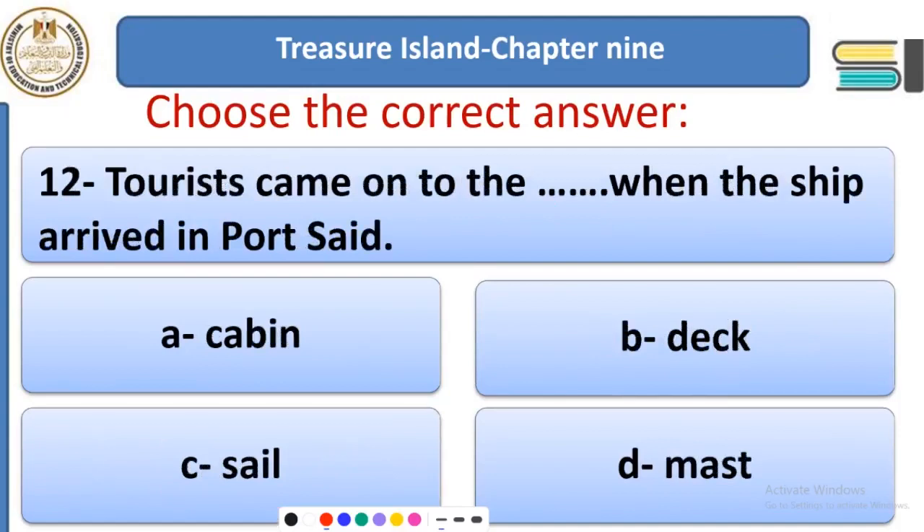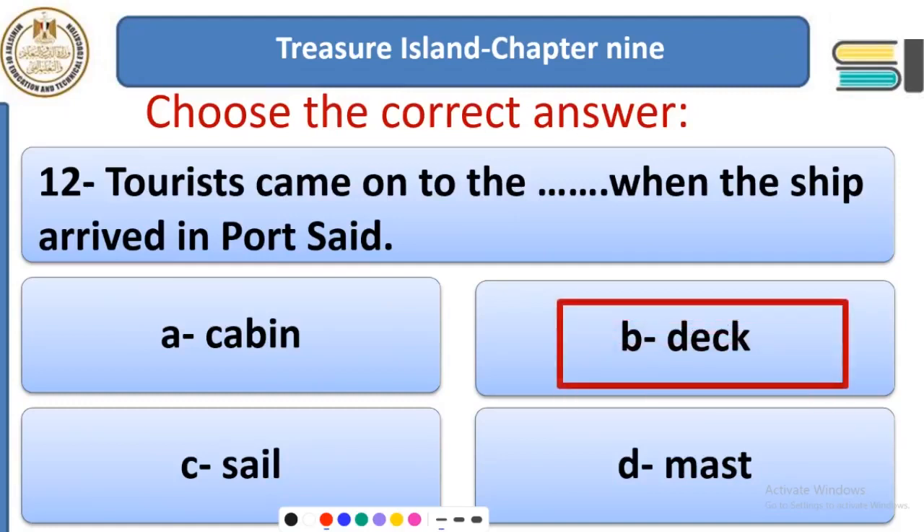Question 12: Tourists came onto the ___ when the ship arrived in port. Options: cabin, deck, sail, or mast. Where could tourists move and walk? Tourists came onto the deck — the top part of the ship — when it arrived in port.